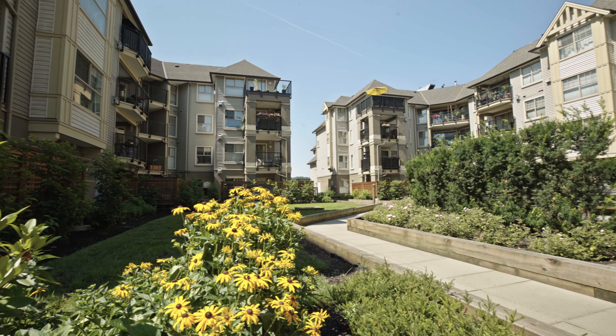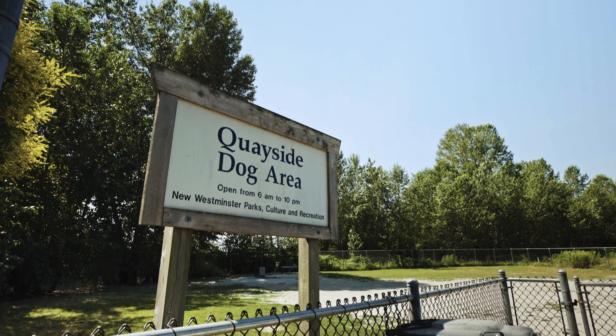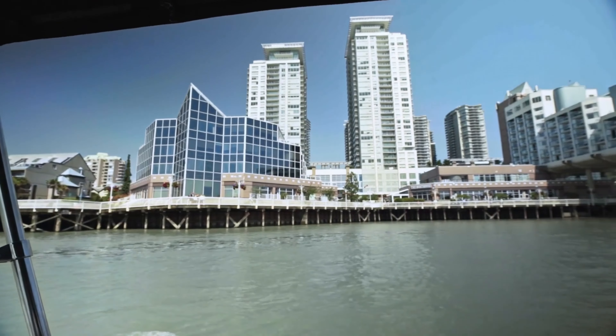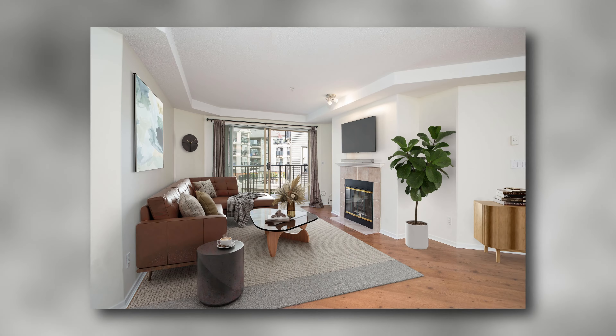And the thing we love most about this neighbourhood is how truly walkable it is. Within a five minute walk you've got this beautiful riverfront boardwalk, a craft brewery, a craft winery, and even a dog park. And in under 15 minutes you can easily walk to the SkyTrain and everything downtown New West has to offer.